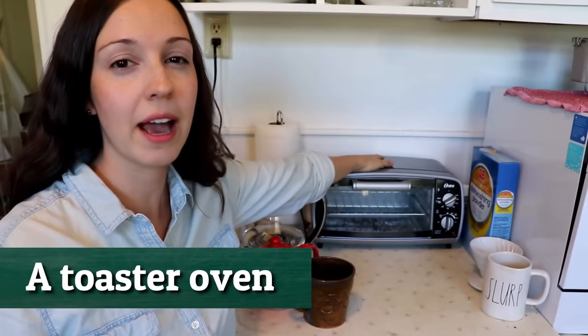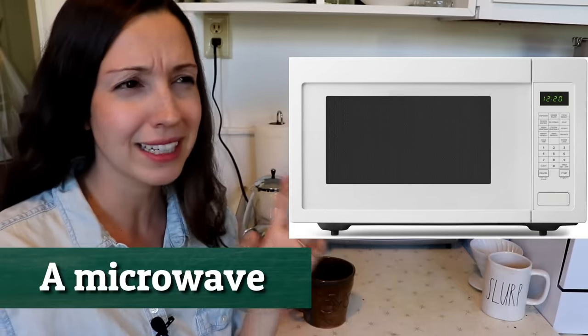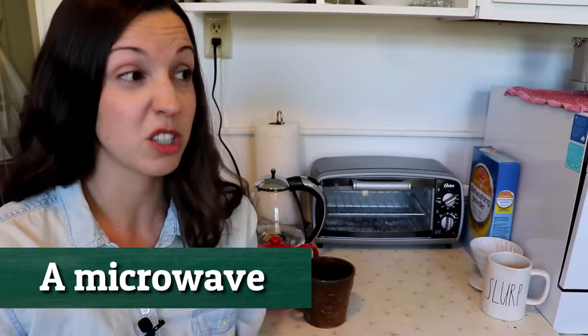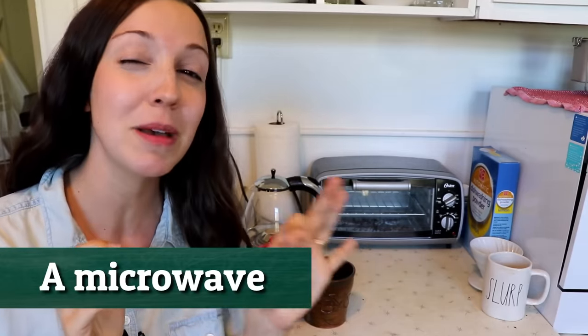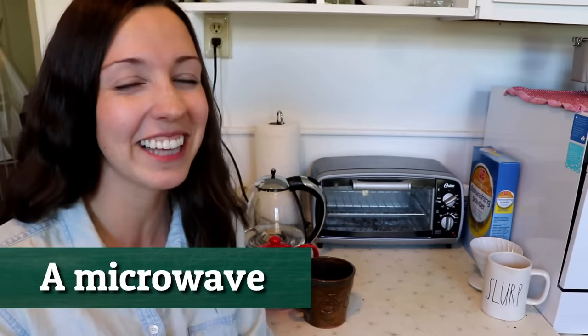Beside the dishwasher we have a toaster oven. A lot of people will also have a microwave — in fact, I'd say 99% of Americans have a microwave. We just don't have it because we don't have a lot of space in this old apartment. There's one more key element that you will not see in our house that I'll mention a little bit later.